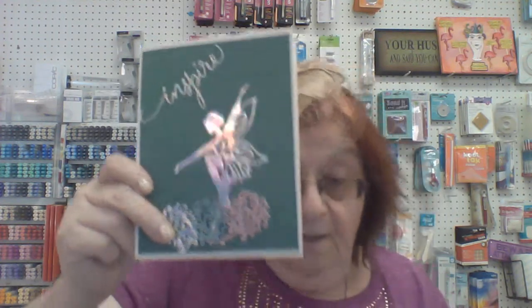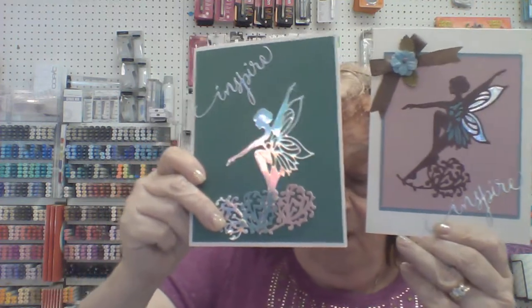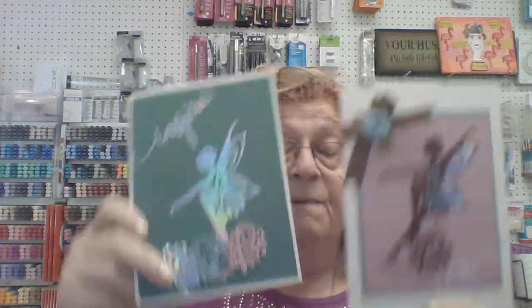For those who were waiting for the Tonic fairies, the Tonic fairy dies are back in stock — all three styles. I also got a mini one which I'll dig out of the box in a second, and some other new ones from Tonic.